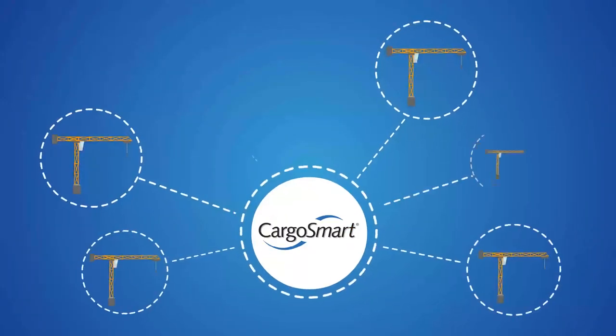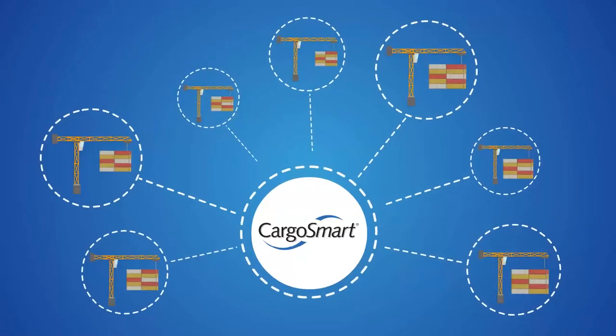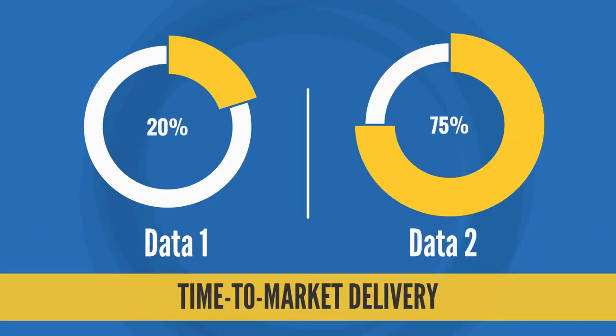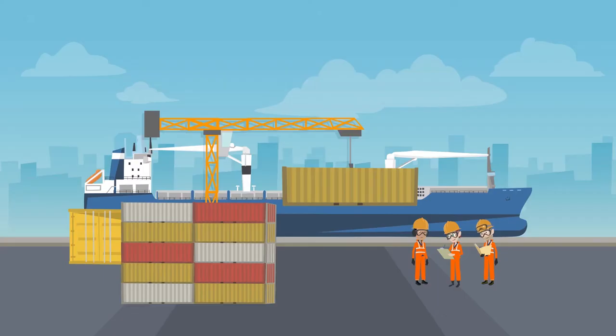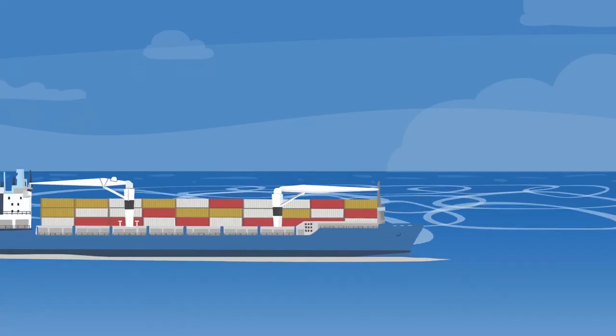CargoSmart provides ocean carriers with intelligent tools to manage empty container repositioning. Carriers can leverage these tools to gain insights on what the market needs for time-to-market delivery. The tools involve complex algorithms that enable carriers to simulate difficult scenarios.